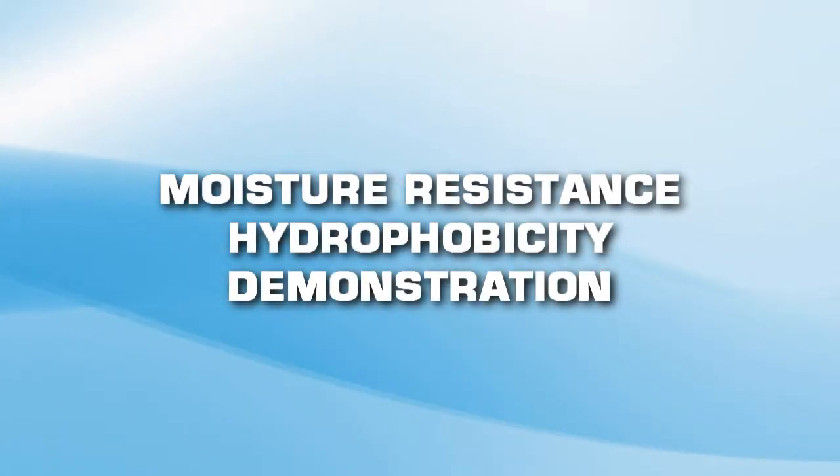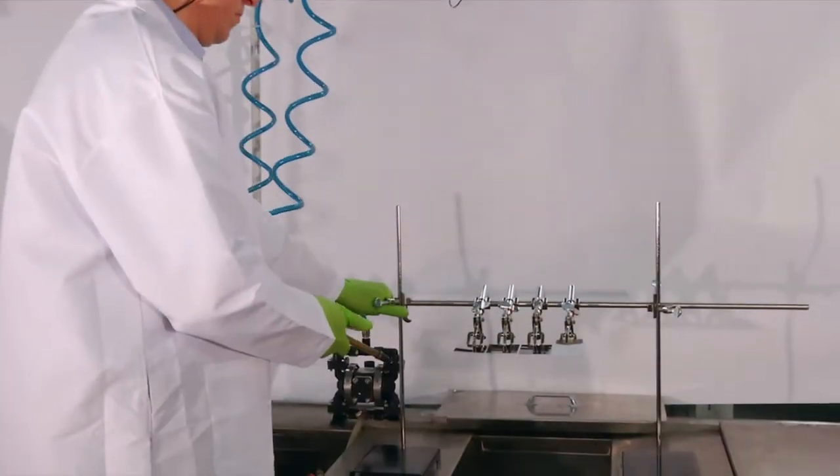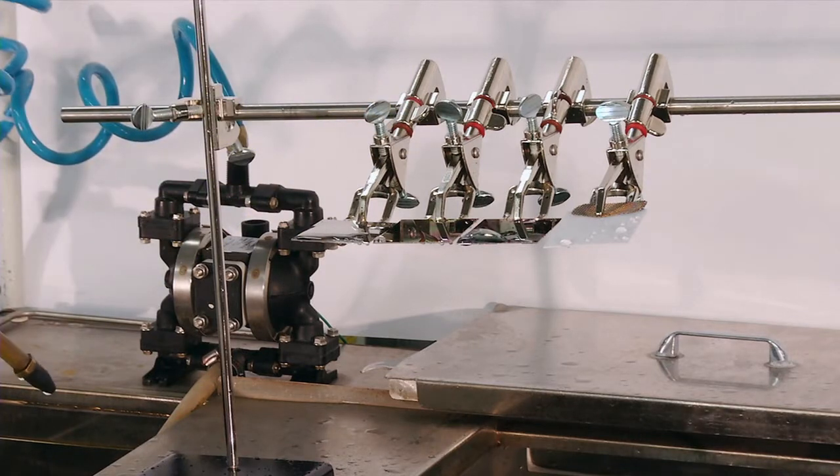Moisture Resistance Hydrophobicity Demonstration. This demonstration highlights the extreme moisture resistance of DIRSAN compared to stainless steel, silicon coatings, and common PTFE materials.